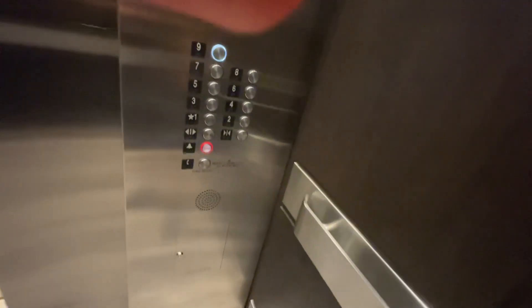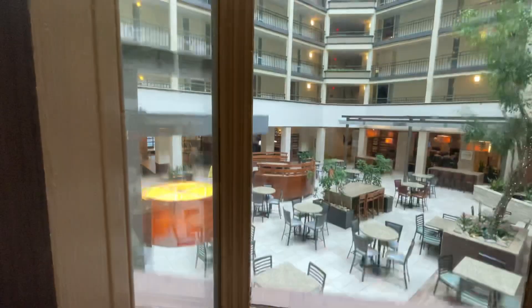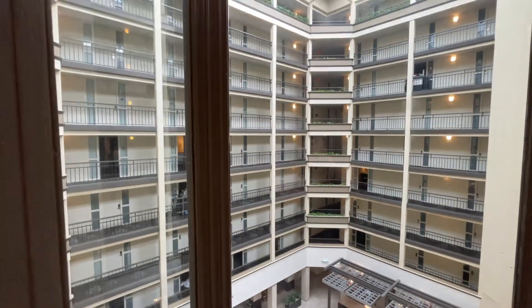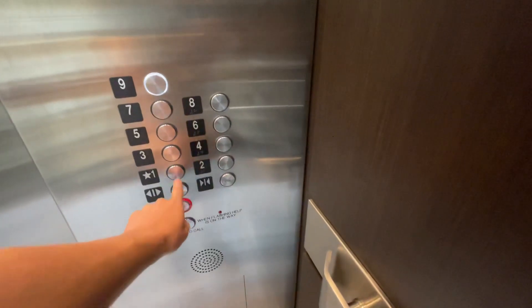Take one more ride up to nine. Going up? Which floor are you going to? Seven. Thank you. Have a good day. Here's floor number seven for you. Thank you. Have a good day.